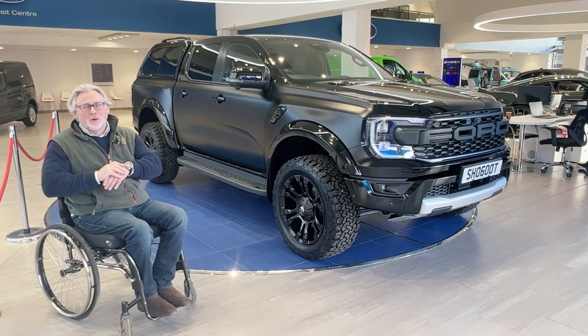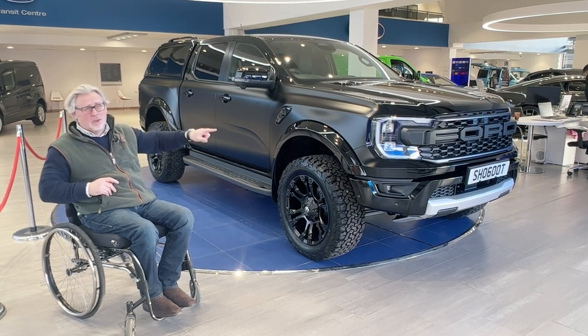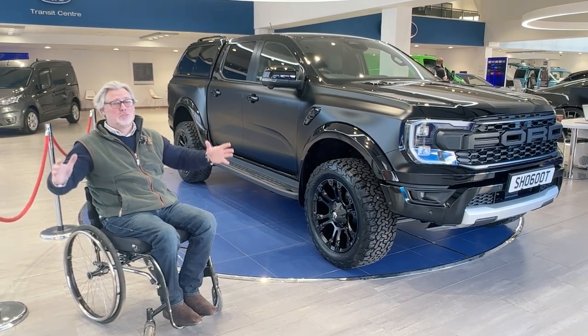So guys, what's it all about? Ford Ranger Raptor, model year 23, based on a baby F-150 from the States. As you can see, it's much squarer, chunkier, it's taller, it's wider — it's just generally bigger.